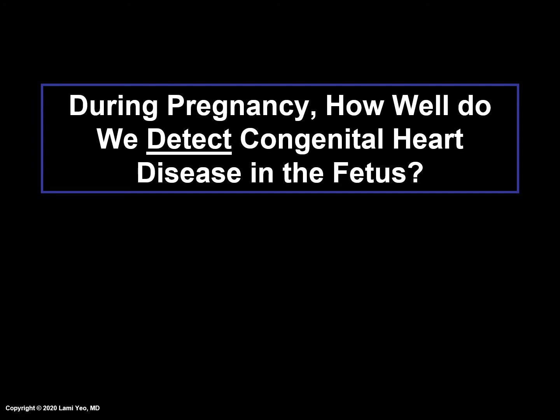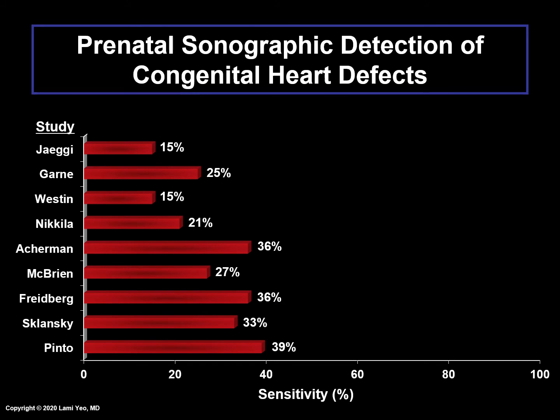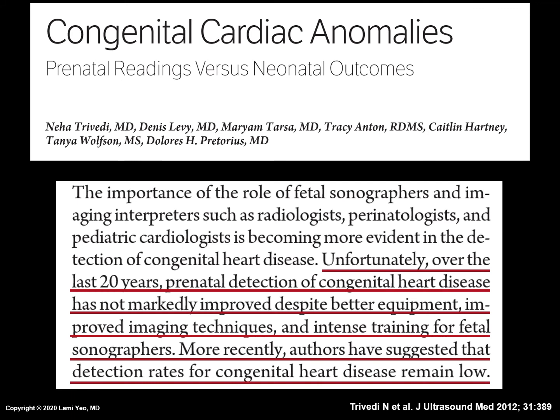An important question is: during pregnancy, how well do we detect congenital heart disease in the fetus? Unfortunately, overall there is a poor detection rate worldwide. Prenatal ultrasound overall only detects 15 to 39 percent of all cases with congenital heart defects, and therefore this is a serious issue. Over the last 20 years, the prenatal detection of congenital heart disease has not markedly improved, despite better equipment, improved imaging techniques, and intense training for fetal sonographers. The detection rates still remain low.